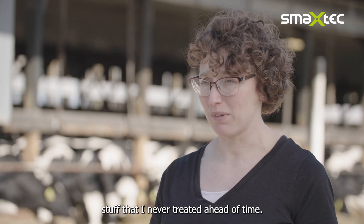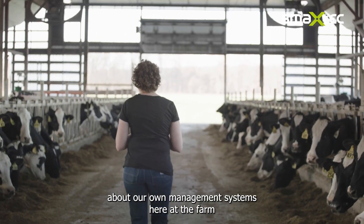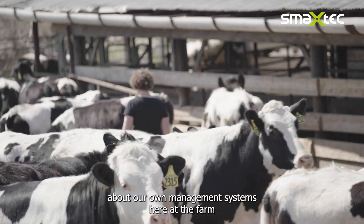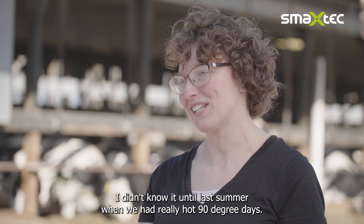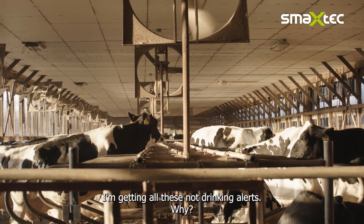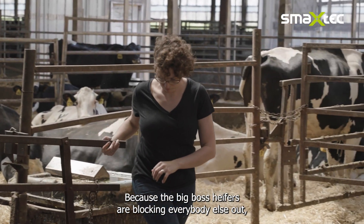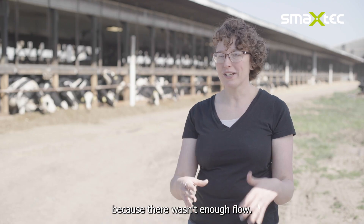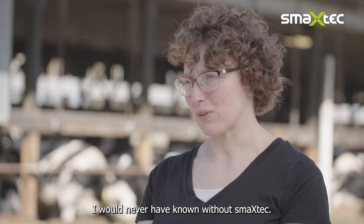Stuff I never would have known or treated ahead of time. One thing that SmackStack taught me about our own management was an inadequate water supply in my heifer facility. I didn't know it until last summer when we had really hot 90-degree days — I was getting all these 'not drinking' alerts. Why? Because the boss heifers were blocking everybody else out because there wasn't enough flow. Learning that, realizing it, changing our facility — I would never have known without SmackStack.